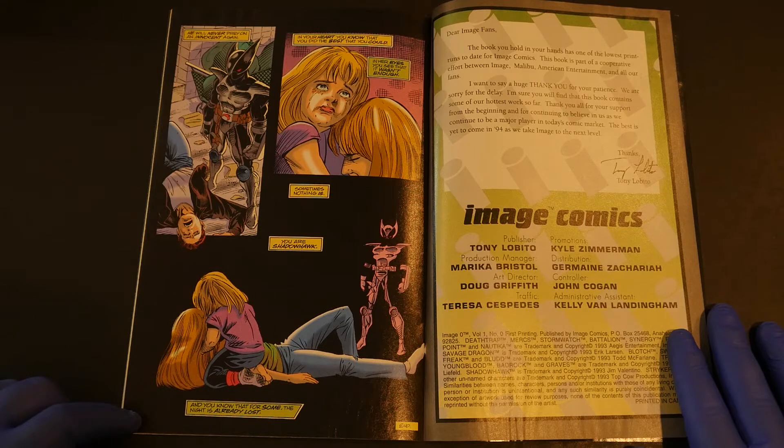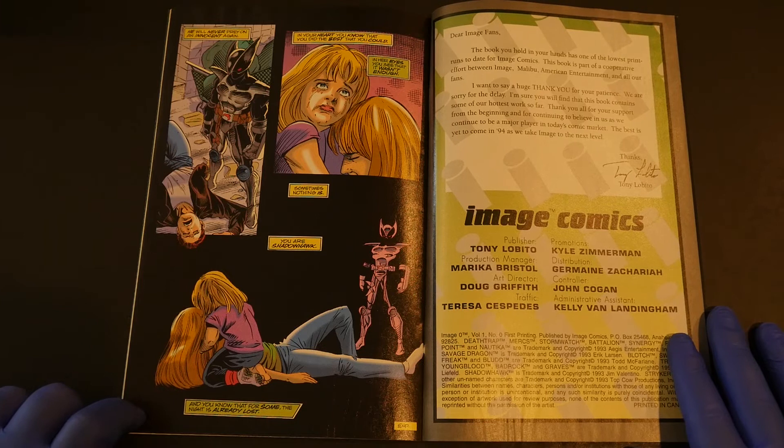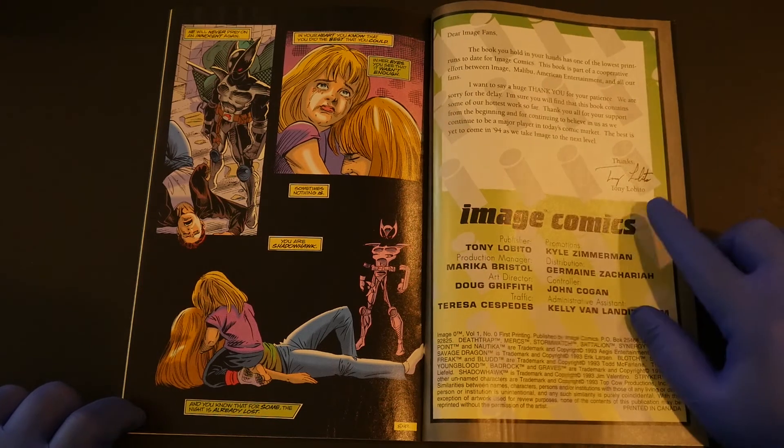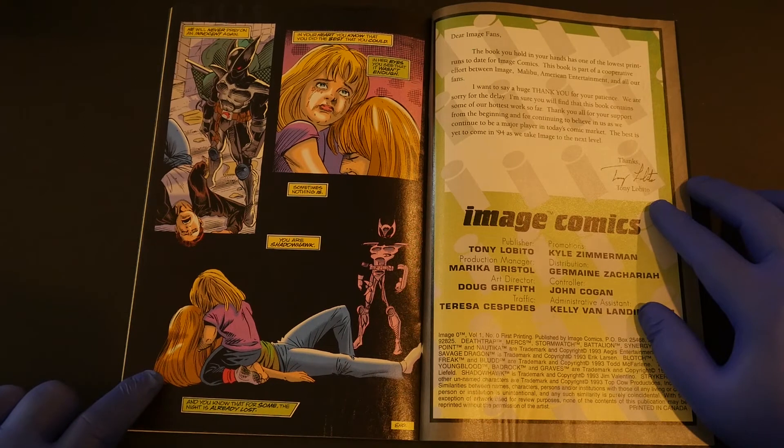How traumatic. How sad. How real. There's a message from Tony Libido, publisher of Image Comics: "Dear Image fans, the book you hold in your hands has one of the lowest print runs to date for Image Comics. This book is part of a cooperative effort between Image, Malibu, American Entertainment, and all our fans. I want to say a huge thank you for your patience — we're sorry for the delay." Imagine that — a delay in comic books. Still happening to this very day.